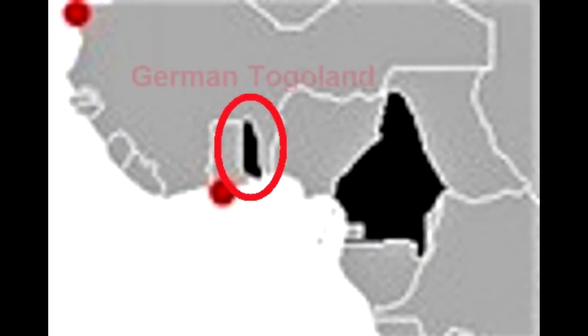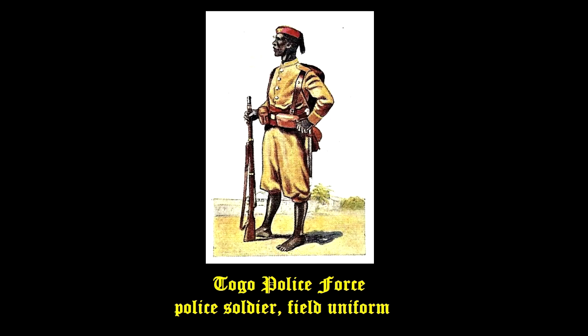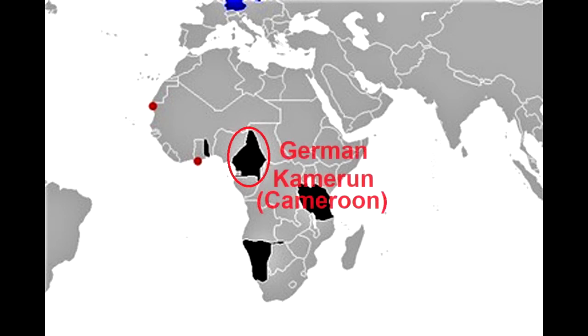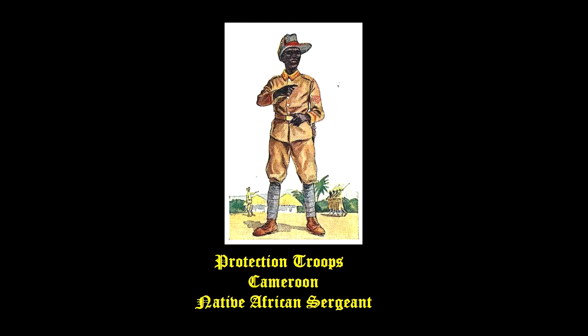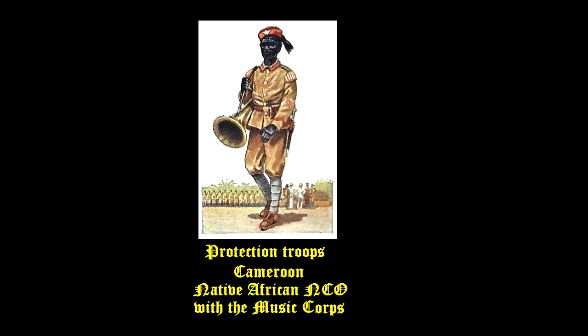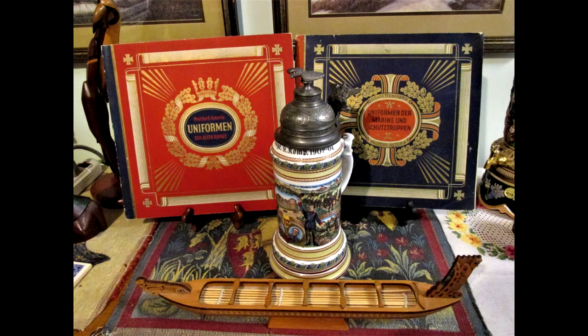Next, we will move on to German Togoland. After World War I, Togoland was split up between the British and French and in 1960 gained independence and is now known as the Togolese Republic. Finally, we will move on to the German colony of German Cameroon. Under the Treaty of Versailles, German Cameroon was divided into French Cameroon and British Cameroon. The territory is now parts of the Republic of Cameroon, Congo, Central African Republic and Chad.